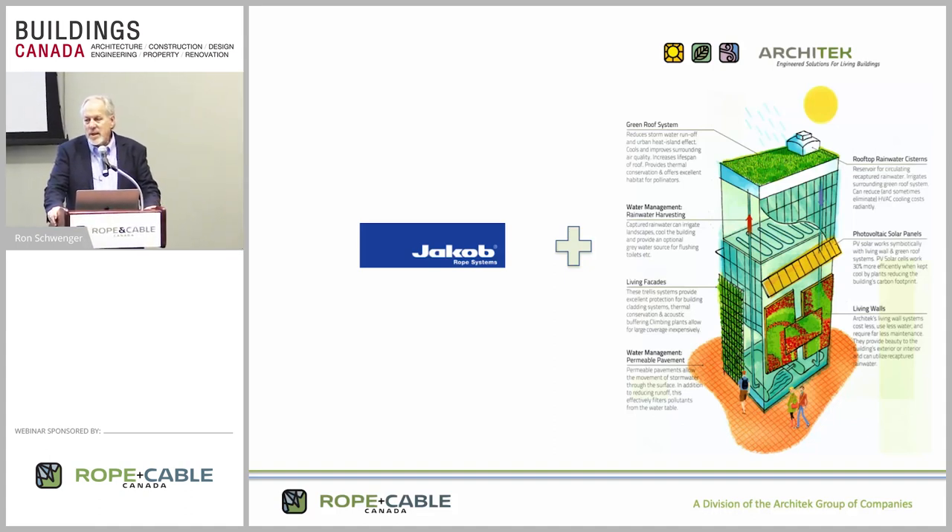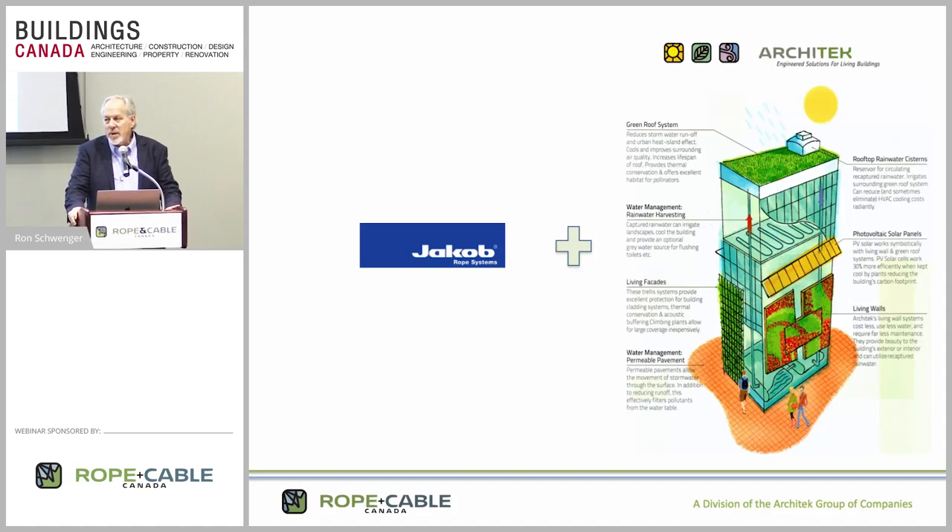Jacob is a 110-year-old company out of Switzerland, just outside of Baren, Switzerland. They've been in the high-end stainless steel cable business for architecture and infrastructure for 110 years. Our founding company is a company by the name of Architect Sustainable Building Products. We originally started in 2005. I started it as a company specializing in sustainable products for the building envelope, and we morphed into a living building systems company.